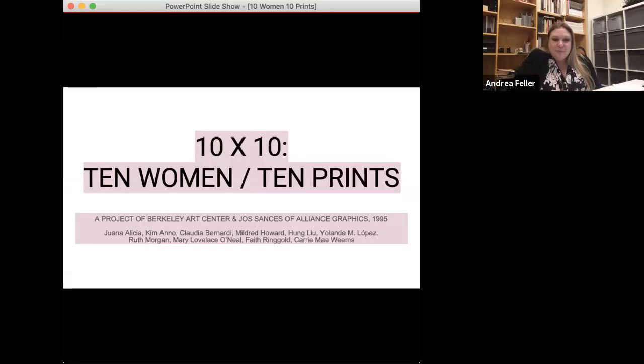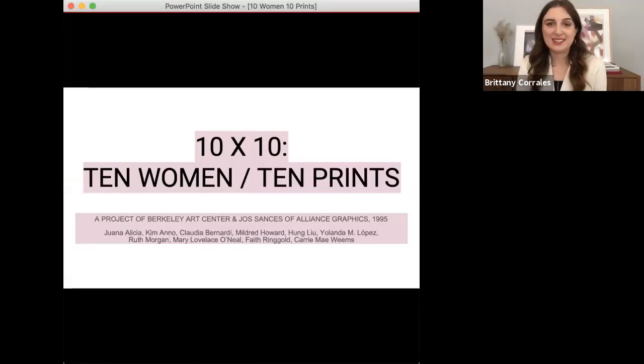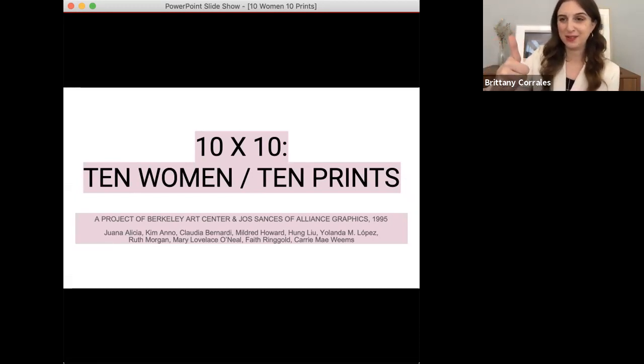Thanks everyone for joining us again, and I will turn it over to you, Brittany. Thanks, Andrea. And can everyone see my screen? Thumbs up if we can all see — perfect.